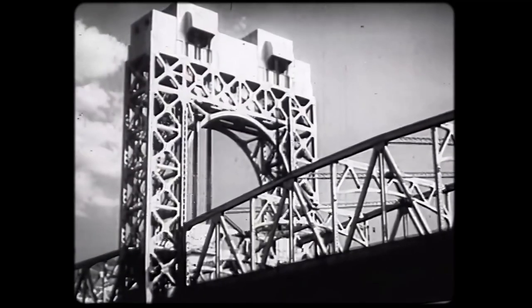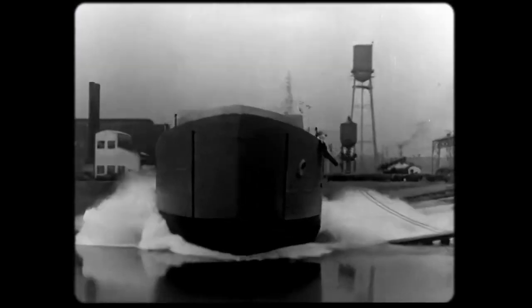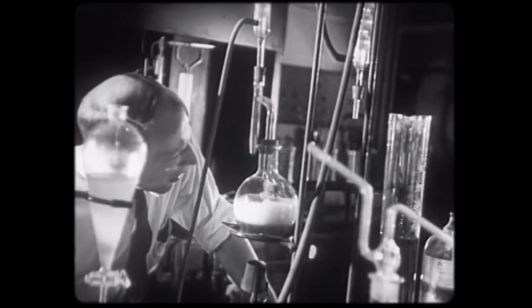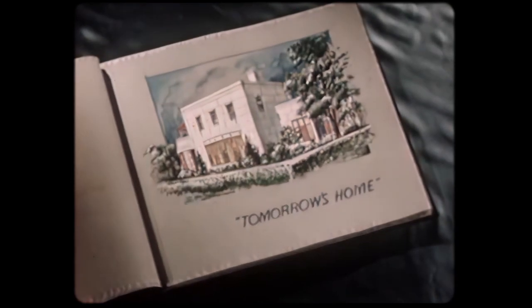Steel is strong, hard, and enduring. Over 80 different alloy steels have been developed from the one basic building block: iron.